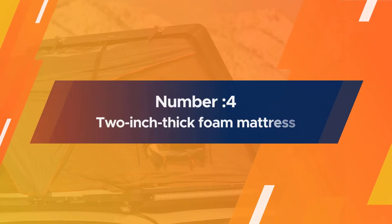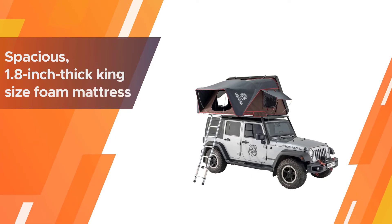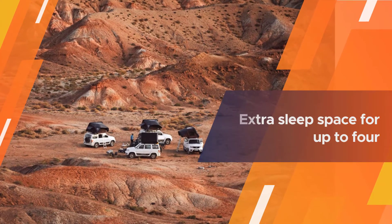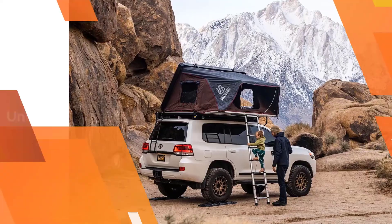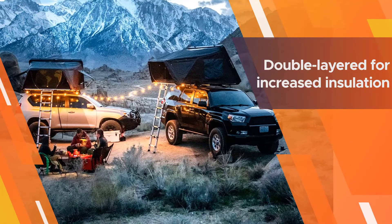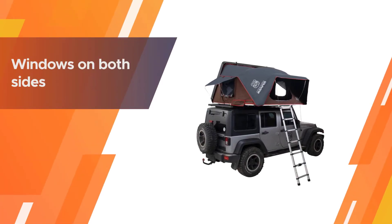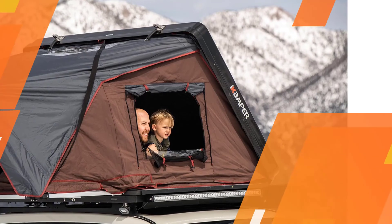Number four: the iCamper Skycamp 2.0 Rooftop Tent. With its spacious 1.8-inch thick king-size foam mattress, the iCamper Skycamp 2.0 is one of the best small rooftop tents for campers who appreciate extra sleep space for up to four. The unique design unfolds from the hardshell inside, so you don't have to deal with clipping on a separate waterproof cover. The top hardshell is double-layered for increased insulation when camping in the rain. Windows on both sides and the roof have three layers each: solid fabric, clear waterproof vinyl, and no-see-um mesh.